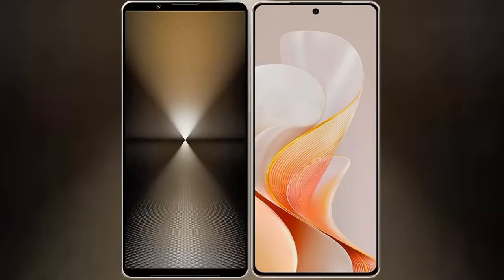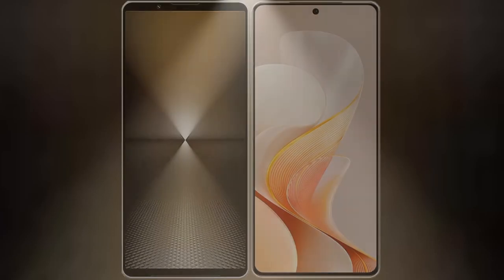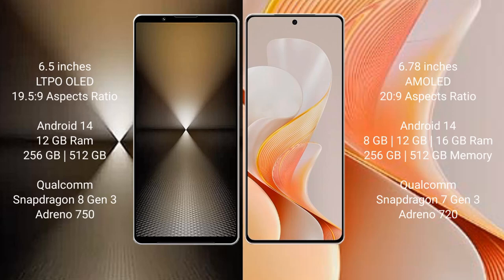I will compare the new Sony Xperia 1 Mark 6 with Vivo S19. The Sony Xperia 1 Mark 6 comes with a 6.5-inch LTPO OLED display, while the Vivo S19 features a 6.78-inch AMOLED display.